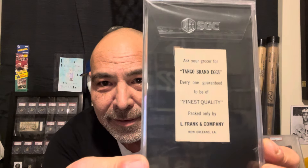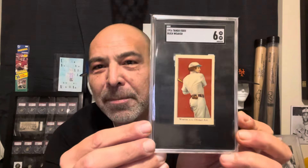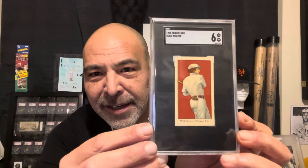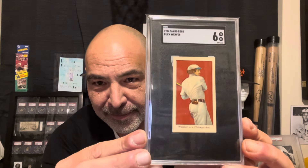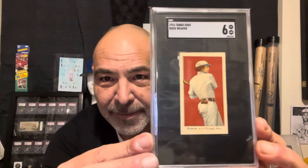It's the Tango Eggs set — a really cool set. This is what they look like on the back. And I got the Buck Weaver. I'm a huge Buck Weaver fan. But what makes this card interesting is it actually pictures Joe Tinker. Just a beautiful card.